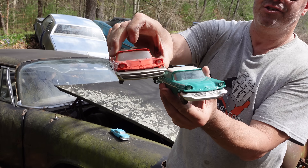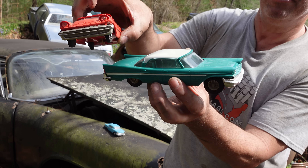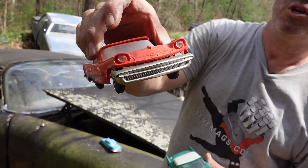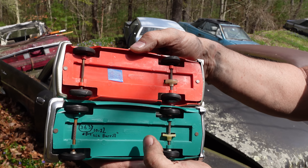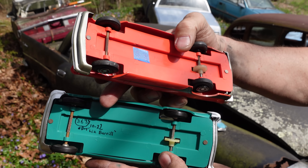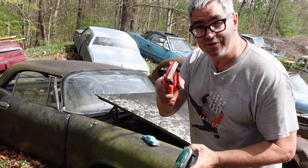57s had single headlights, not the quad headlights, at least for the beginning of the year. This is a Johan Chrysler New Yorker right here. This is a Johan DeSoto Sportsman. These are from Johan — John Hanley — their friction promos. These would have been given away at a dealership to little junior, and Johan used to say the little ones helped sell the big ones.